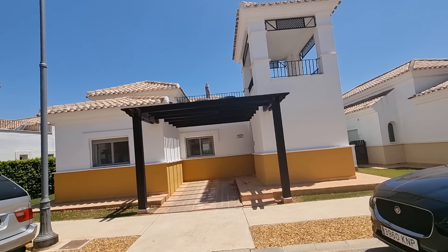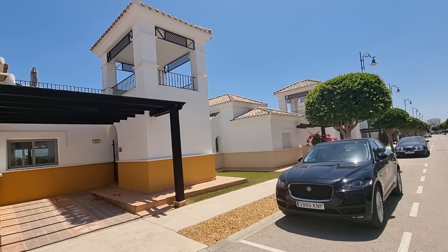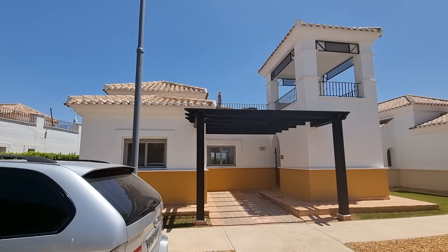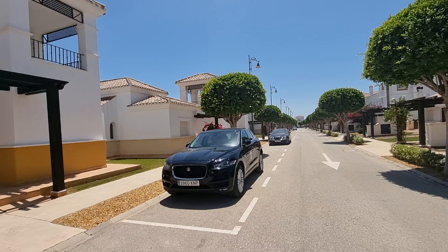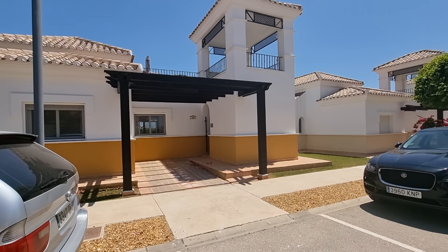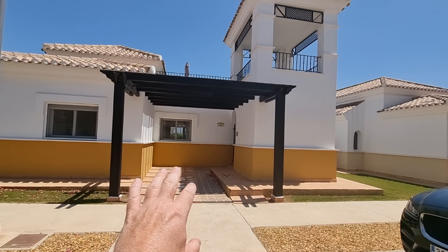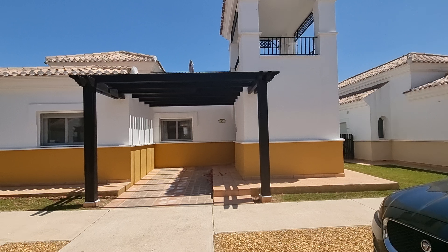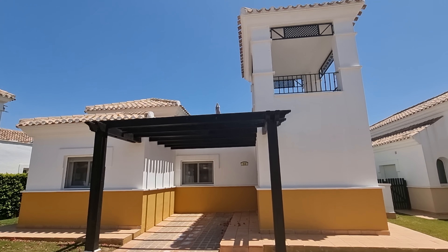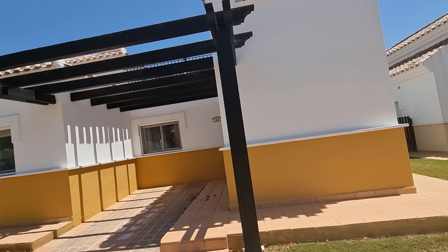Hi guys, welcome to a walk around of a three bed detached villa we've got just coming on here at La Torre Golf Resort. We are in Calle Chanchetti, as always a lovely tree-lined road here on La Torre. They're all lovely kept, all lovely maintained. I've already been in here, done the images and we've also done the virtual 360 tour. Have a look at them because it will give you a good idea, but I'd like to do these walk arounds now because it seems to be very popular and people like them.